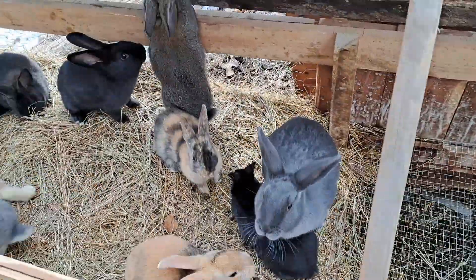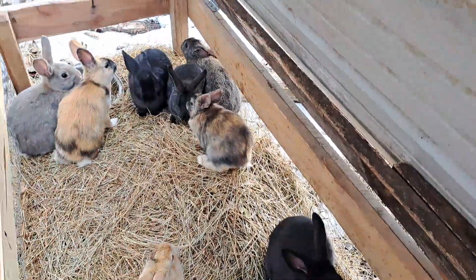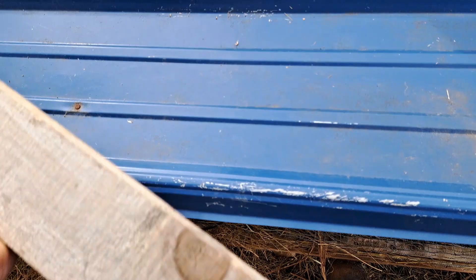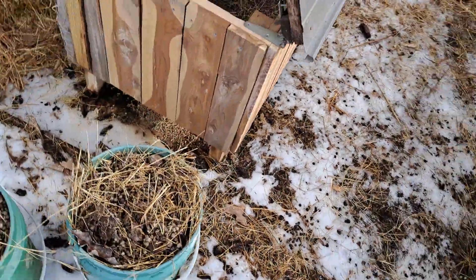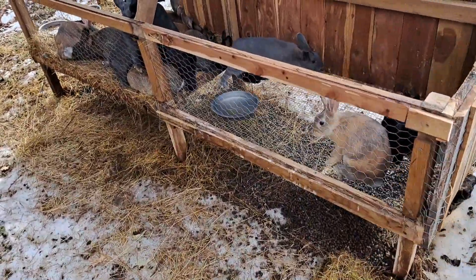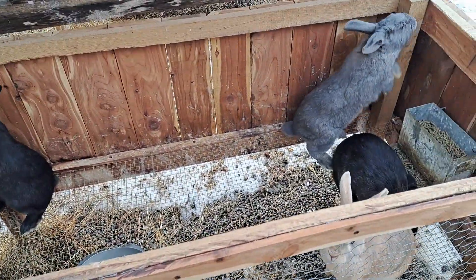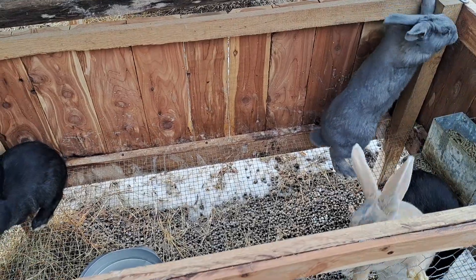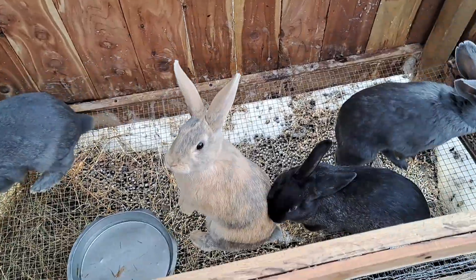Let's go on to the second pen. One thing I would redo with these pens is I would make them a little bit taller. I made this one about two inches taller. The rabbits like to get up there, and the trouble I had with the first batch in the other pen is they would hop over the edge.